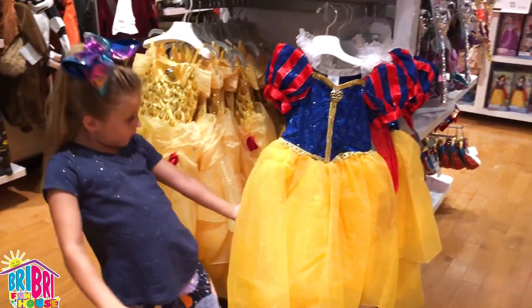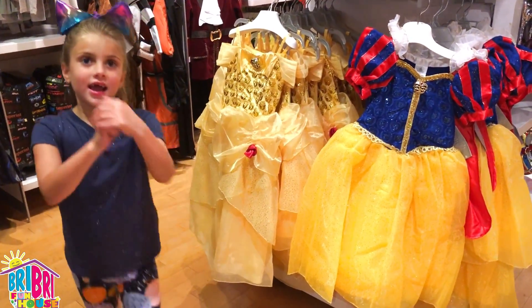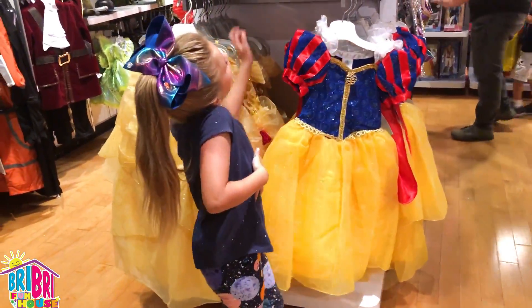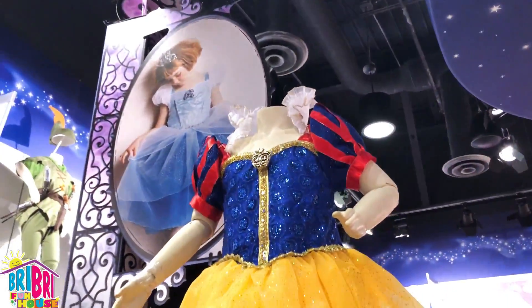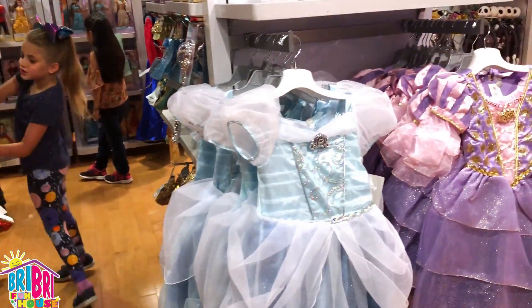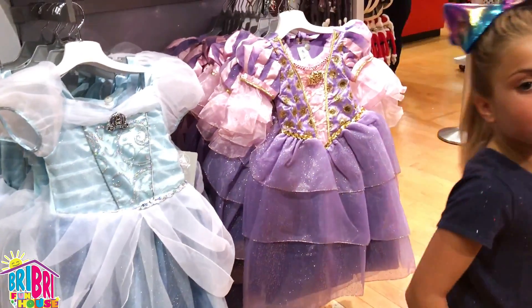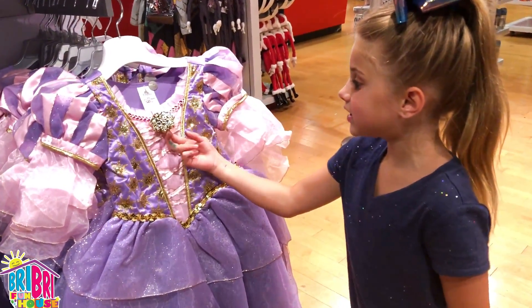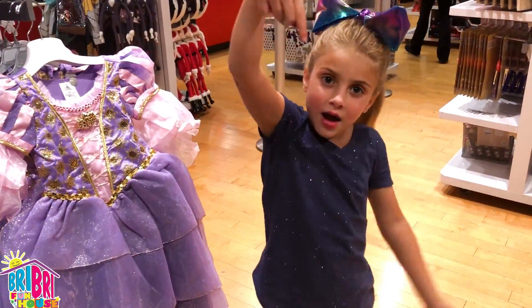And there's Snow White — like my cousin has! And it's so cool! I haven't got this dress, but I got the shoes! And we also have this Cinderella, and this is my favorite Rapunzel! What's your favorite character? Comment below!